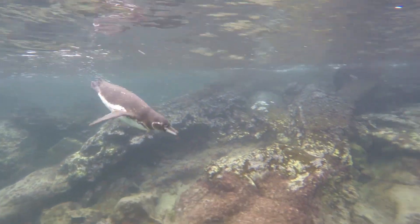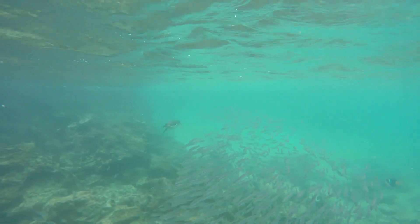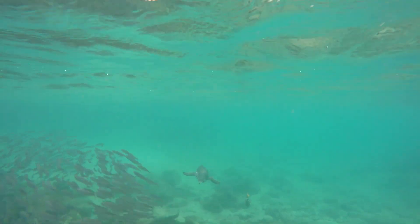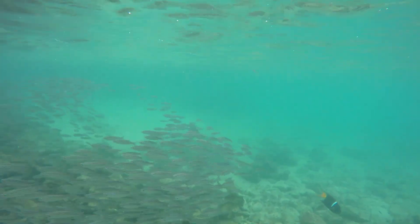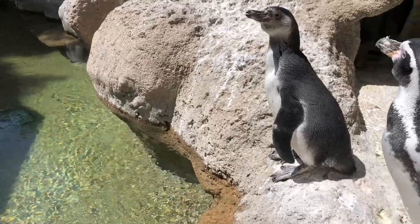Galapagos penguins, among the smallest of all penguins, are threatened by overfishing, ocean pollution, and climate change, and are protected from leaving their native lands. They are the most endangered penguin species in the world, with an estimated population of less than 2,000 individuals. Because of this, closely related Humboldt penguins represent them in the zoo's new habitat.